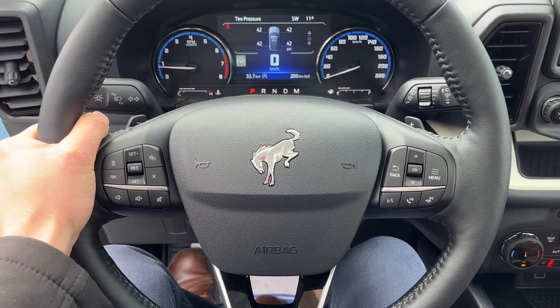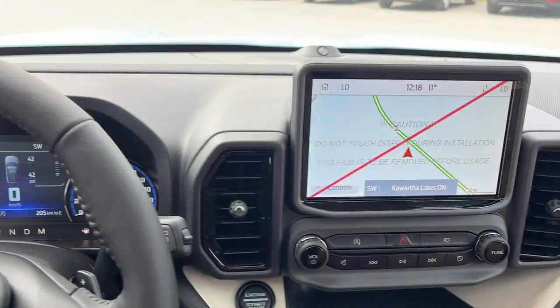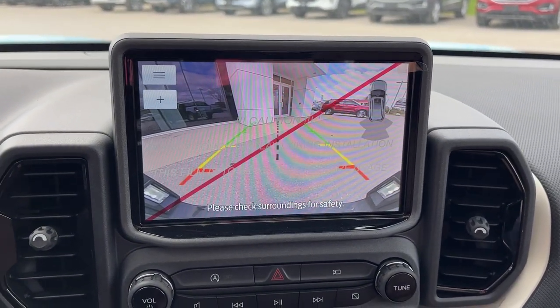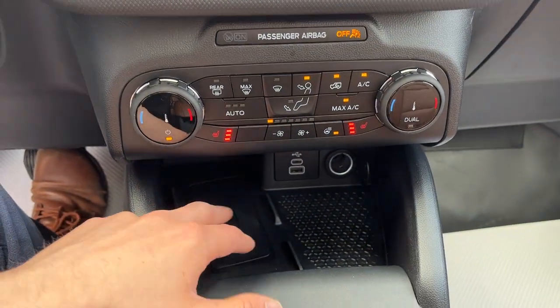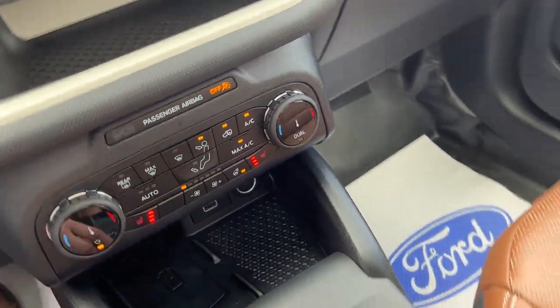The steering wheel is heated, and you also have Ford Co-Pilot Assist Plus on this one, so you get adaptive cruise control with lane centering and navigation as well. Pop it in reverse and there's the reverse camera with those parking sensors. You get a little storage cubby here, and then you have your heated seat controls and heated steering wheel controls.